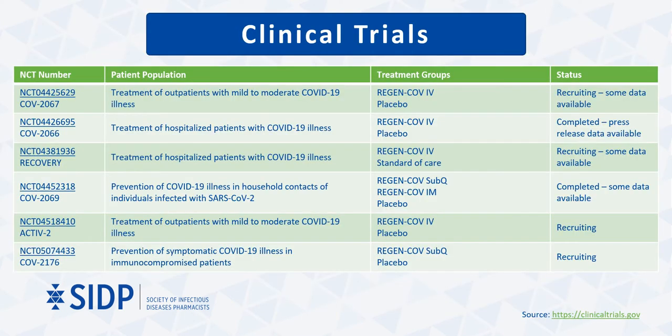Multiple trials assessing the clinical efficacy of the Regeneron product have been completed with others ongoing. Some results are available for outpatient treatment, post-exposure prophylaxis, and there are two trials examining the role of REGEN-COV in hospitalized patients. A few new trials have also been posted recently that are looking into phase 1 outcomes of pharmacokinetic safety, tolerability, and efficacy in pediatric populations under 12 years of age.